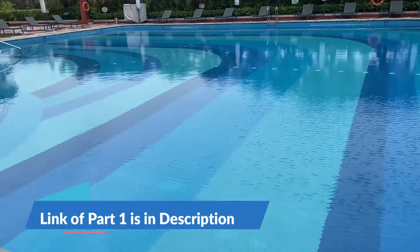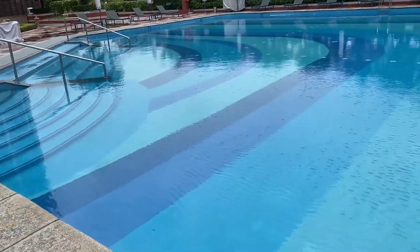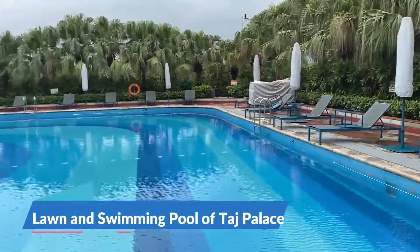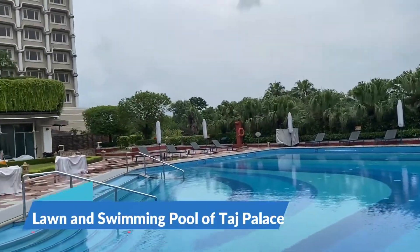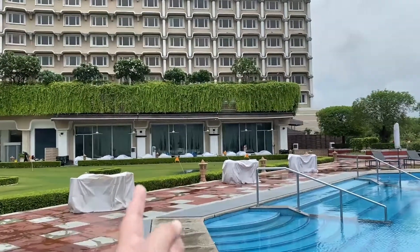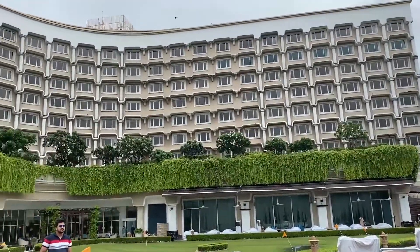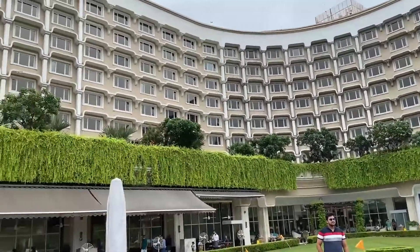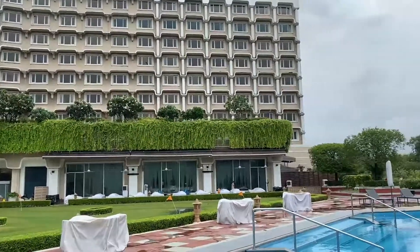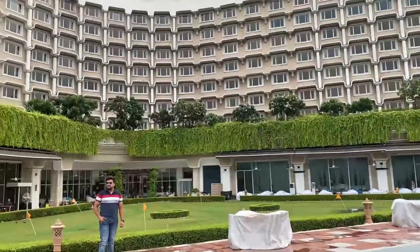So now we have come to the swimming pool of the hotel. We know that the swimming pool is open, but the rain has been an issue so we are cleaning up. We will have to swim. This is the lounge of the hotel — there is a set of croquet or golf, but today it is raining so we will not play. This is our whole hotel view. The most good thing is that the swimming pool is very good.